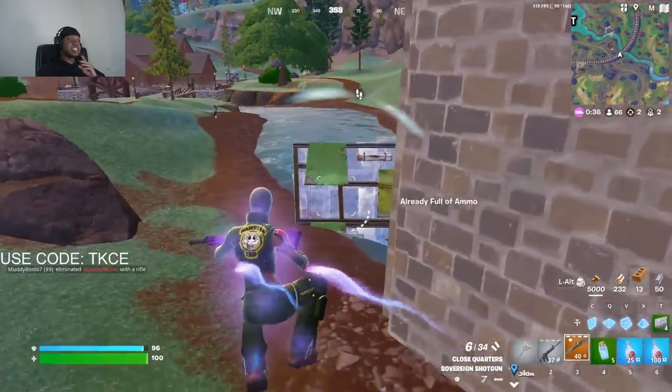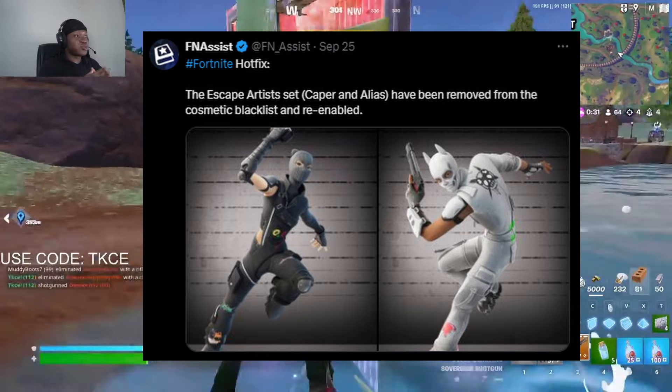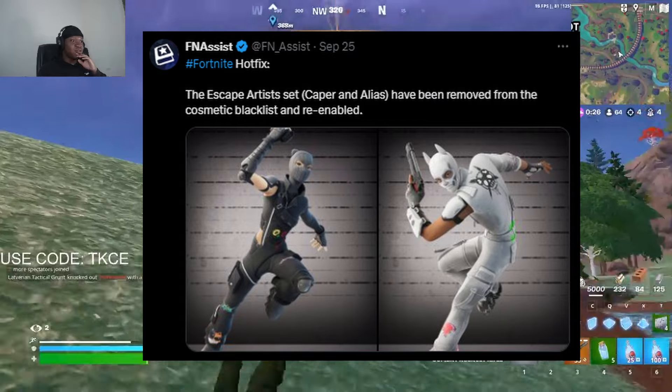Moving on to the next one — the Kappa skin is finally back in the item shop. I'm pretty sure many of you know it was removed from the item shop. A video I made about it got around 20k views on my channel.